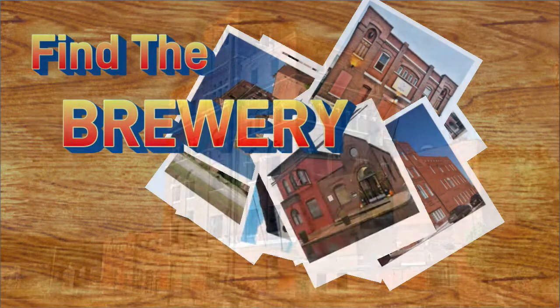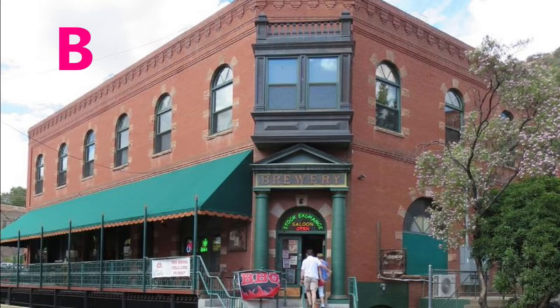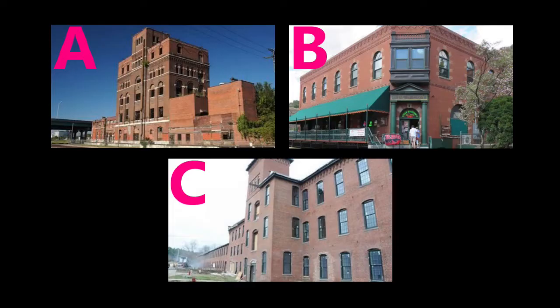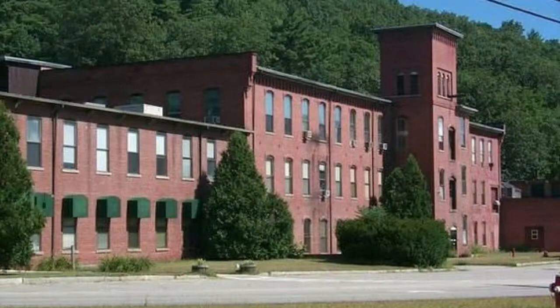It's time to play Find the Brewery! If you guessed C, well, you missed it. That's the old Pine Valley Mill in Milford, New Hampshire, USA, built in 1870. It sat empty for years until it was renovated in 2012, becoming the Pine Valley Lofts.